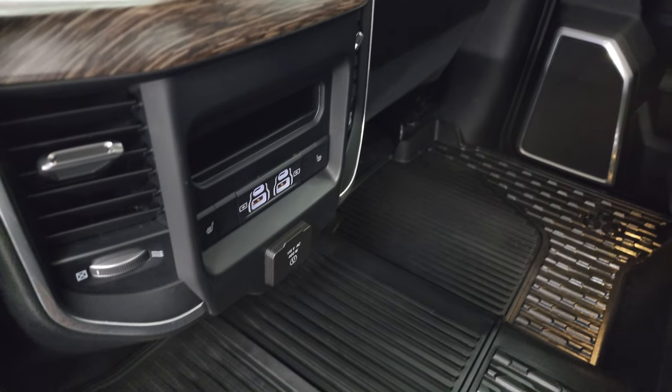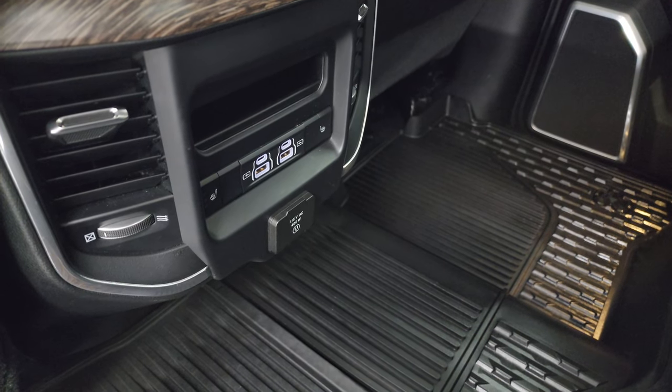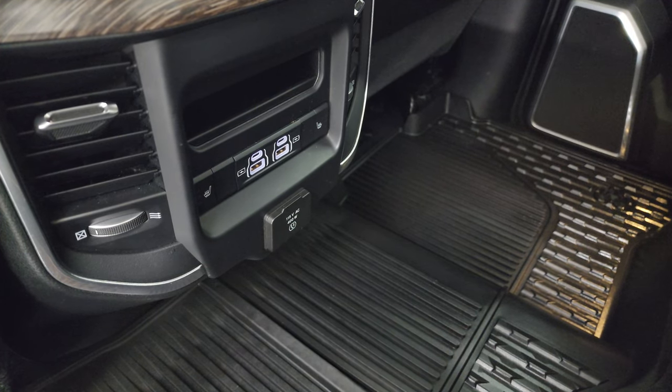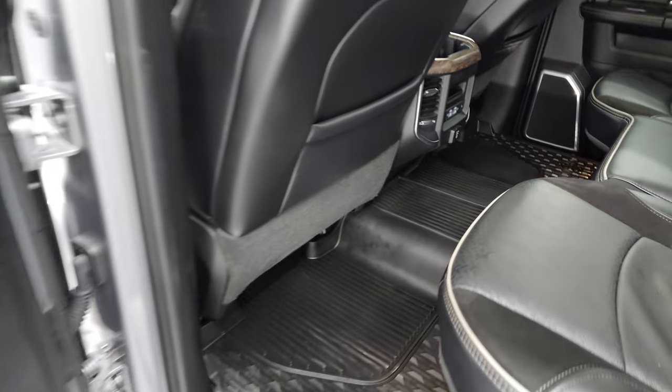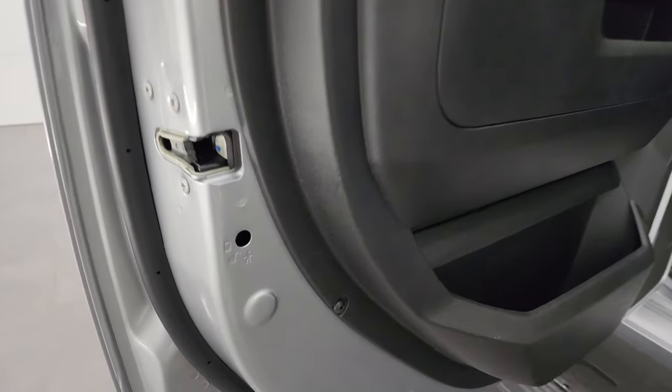There are your heated seat buttons, USB and USB-C hookups, and your 115-volt 400-watt plug-in back here as well. Back doors are trimmed out just like the front doors and have child safety locks. Bottoms of the doors all look fantastic.